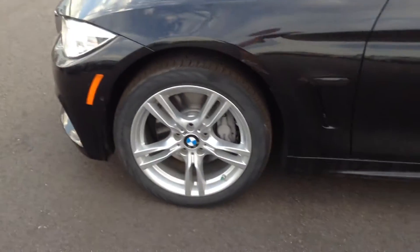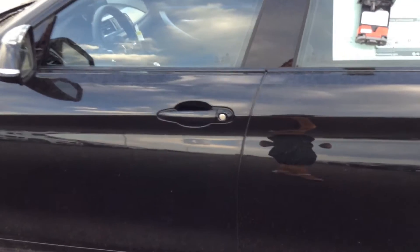We've got the M Sport wheels. It is a little dusty — it's been in our back lot, so I apologize. It is a beautiful color.